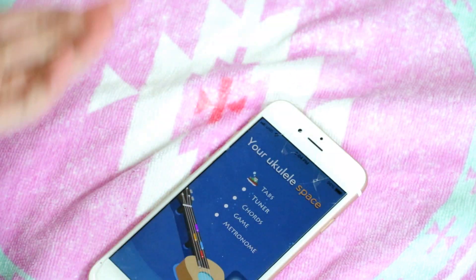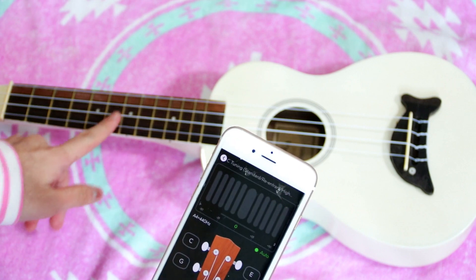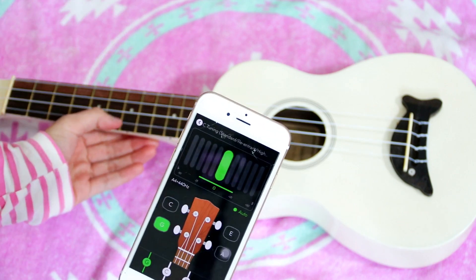I have GuitarTuna for ukulele — I literally use this every single night to tune my ukulele. You just click one of the strings and if the needle is in the middle in the green part, it means it's perfectly in tune.